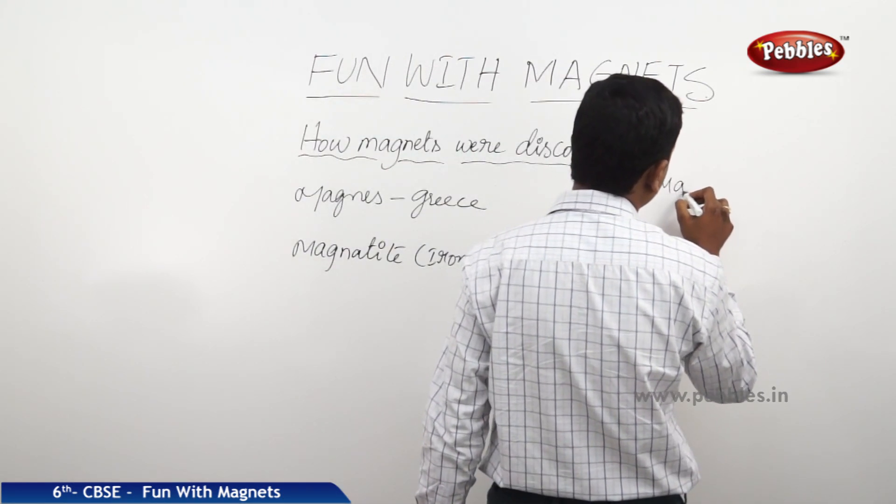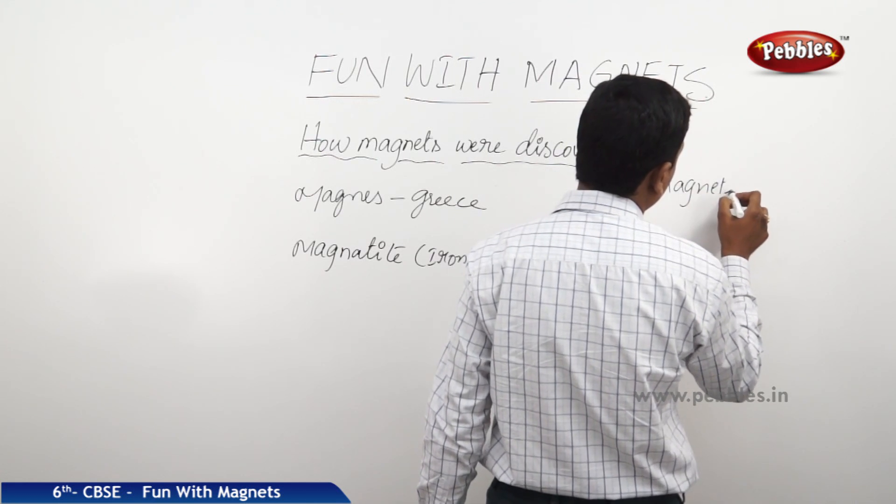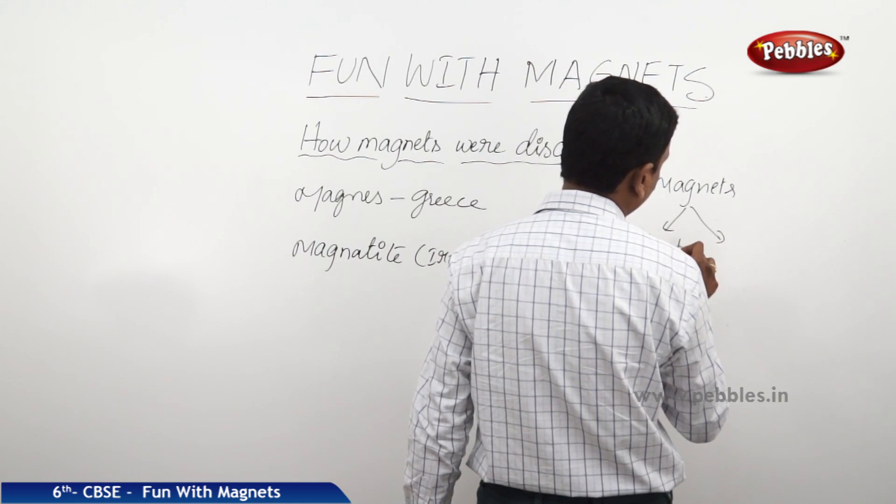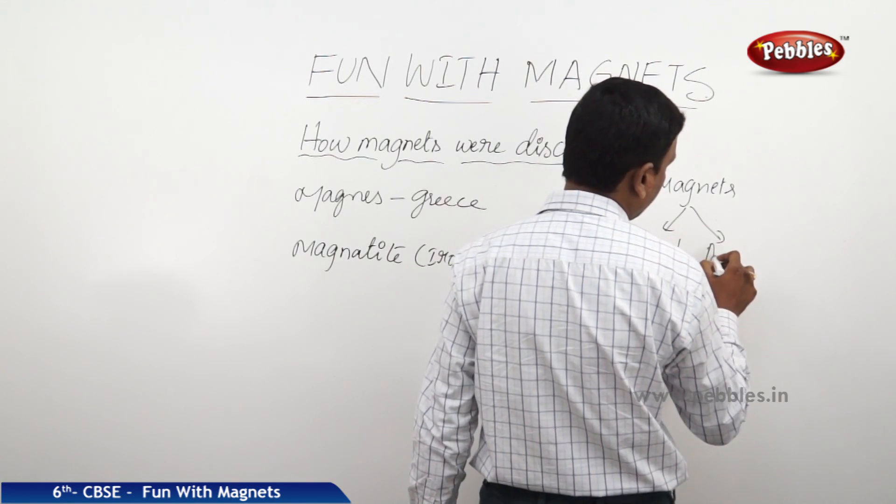Magnets are basically of two types: natural and artificial, meaning man-made.